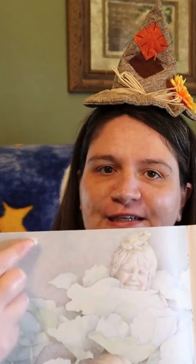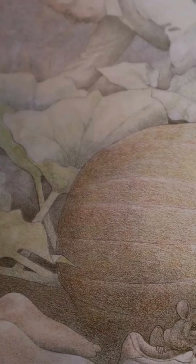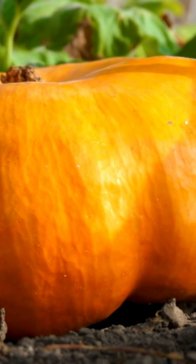Oh my goodness, look how silly he is. He has a frog on his head. And grew. So the pumpkin's still growing. And grew. It's so big he can sit on it now.